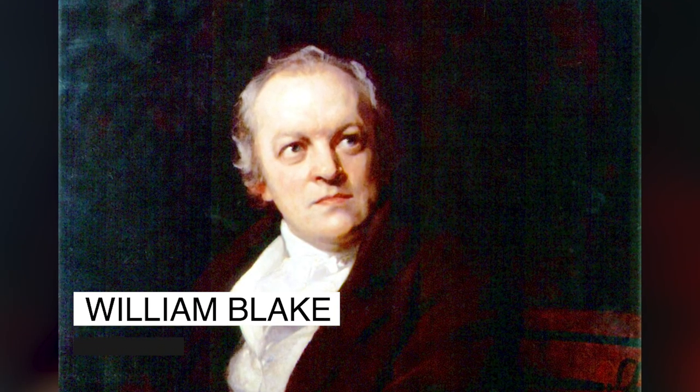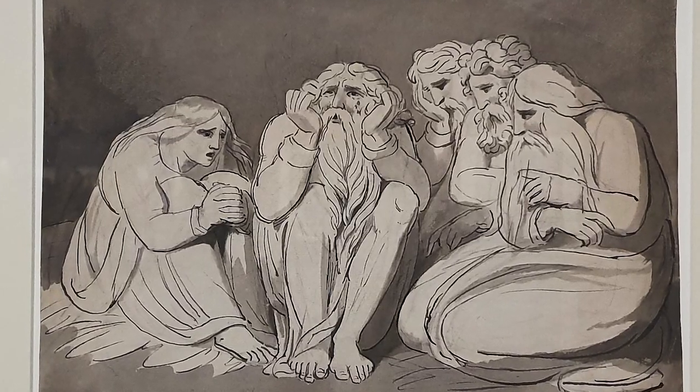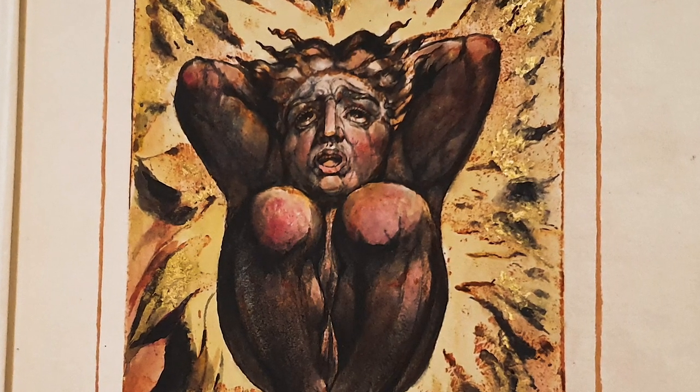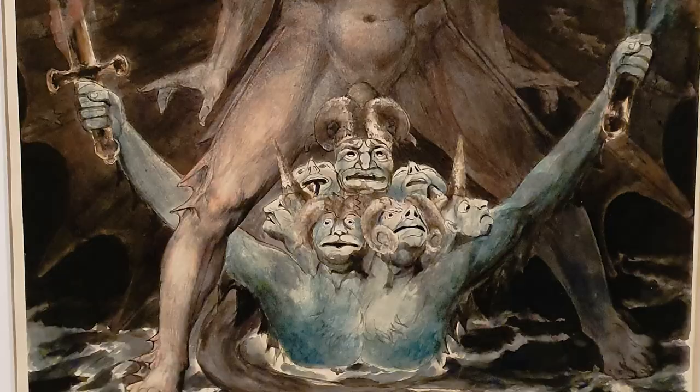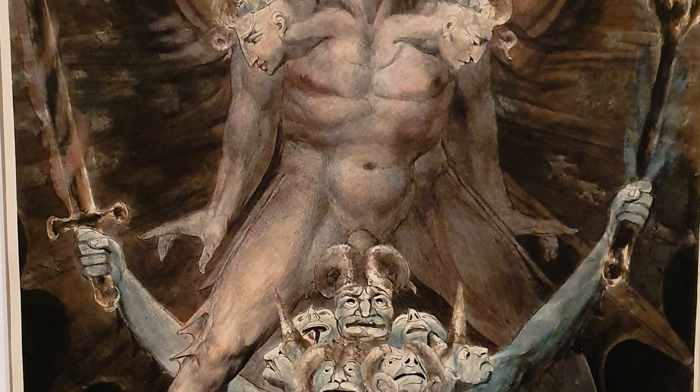A few details about William Blake: he was born in the 1700s and picked up his artistic flair from a really young age — from 10 years old. He grew up to be a lifelong artist, and by the time he reached adulthood his contemporaries thought he was a little bit crazy, very different from everybody else. But that's what made him quite unique, which leads me on to why I really wanted to check out his works.